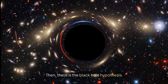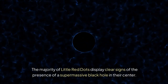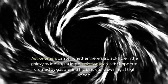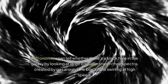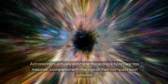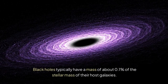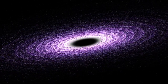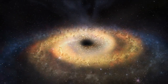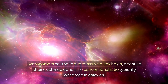Then there is the black hole hypothesis. The majority of little red dots display clear signs of the presence of a supermassive black hole in their center. Astronomers can tell whether there's a black hole in the galaxy by looking at large emission lines in their spectra, created by gas around the black hole swirling at high speed. Astronomers estimate these black holes are too massive compared with the size of their compact host galaxies. Black holes typically have a mass of about 0.1% of the stellar mass of their host galaxies, but some of these little red dots harbor a black hole almost as massive as their entire galaxy. Astronomers call these overmassive black holes, because their existence defies the conventional ratio typically observed in galaxies.